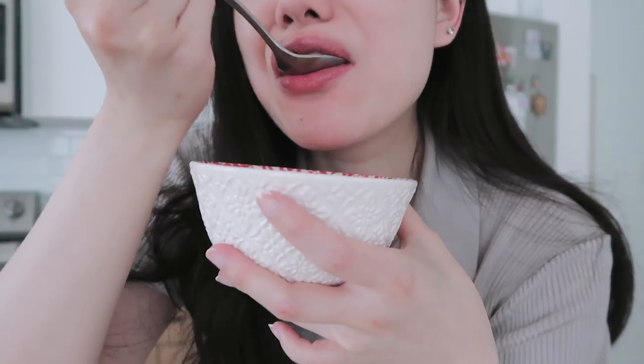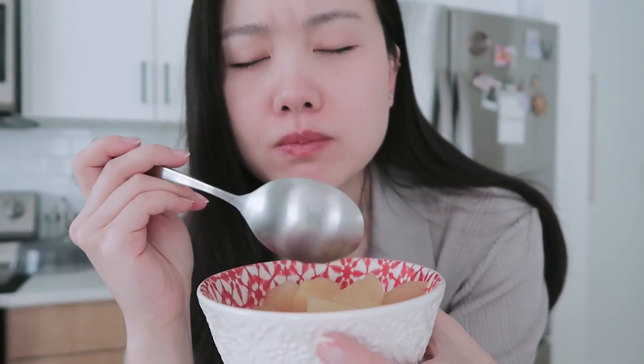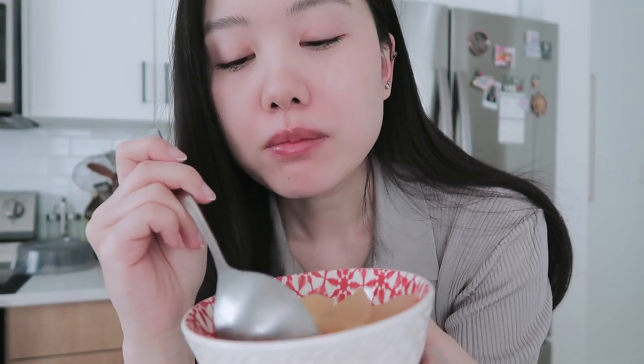Good morning! I just want to show you what this looks like. I made this yesterday — this is the apple thing. Eating it cold is so good.